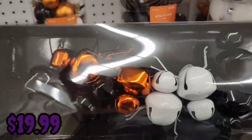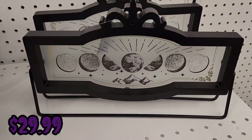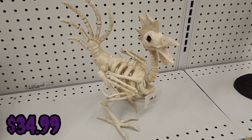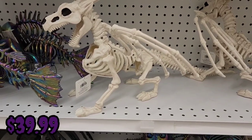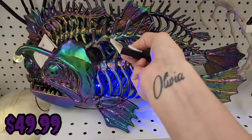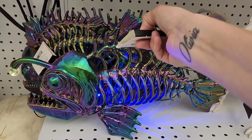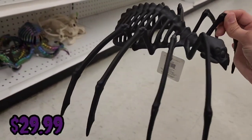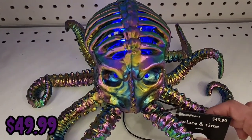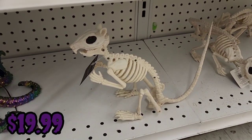They have what appear to be spiders — 12 pieces for $19.99 — moon phase table decor for $29.99, a rooster skeleton for $34.99, something that might be a dragon skeleton for $39.99, a light-up angler fish for $49.99, a spider skeleton for $29.99, a light-up octopus for $49.99, and what I think is a rat skeleton for $19.99.